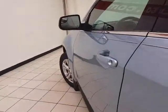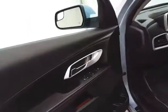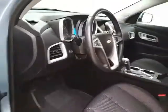This LT has keyless entry with remote start, power windows, locks, mirrors, a power driver seat, and a telescopic steering wheel to put you in that perfect driving position.